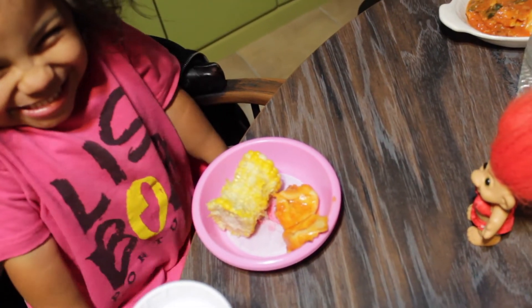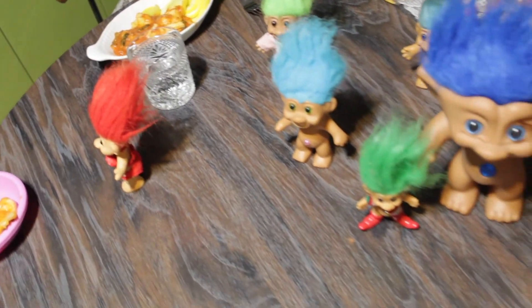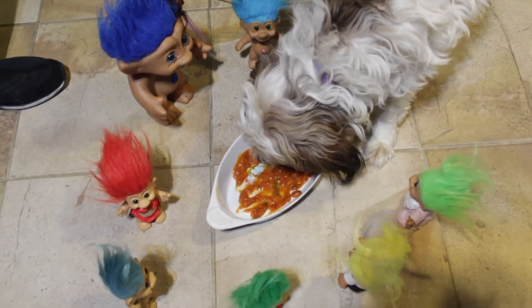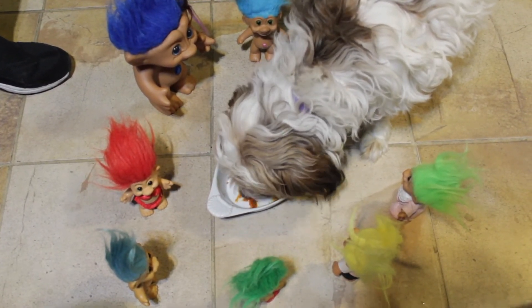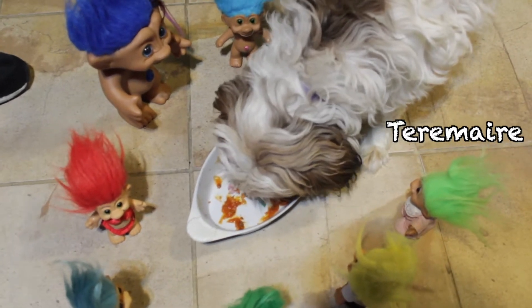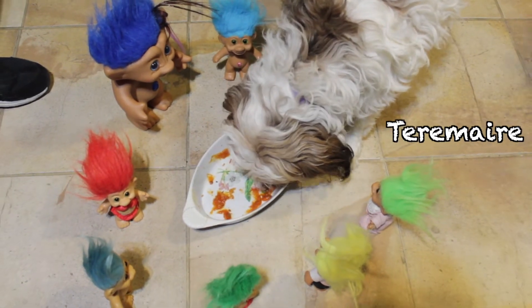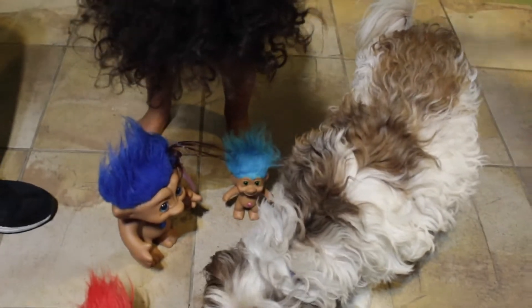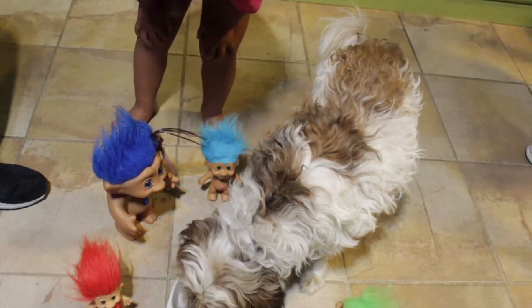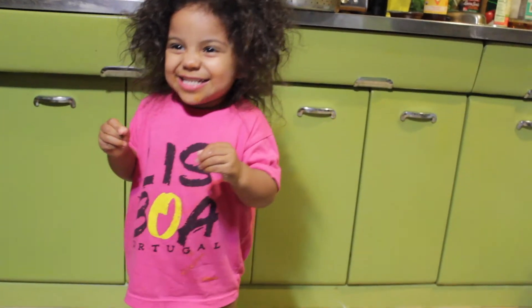Someone's wondering if you're going to eat that, Nova. Look at our friends — if we don't eat it, they will. The Trolls' sauce — their tortellini sauce is being eaten by Terramare. Terramare, that's for the Trolls! That's pretty funny. I think she likes tortellini, just like the Trolls.